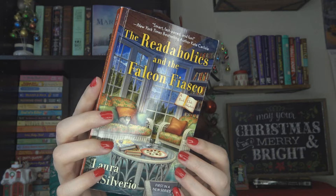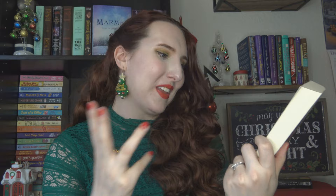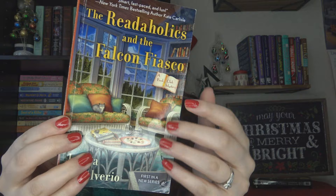Another find from the book sale: The Readaholics and the Falcon Fiasco, a book club mystery by Laura DiSilverio, the first in a series. Our main character Amy-Faye in Colorado has an event planning business and runs the Readaholics book club. Things go well until she agrees to plan a wedding only to discover the groom is her ex — very awkward — and then her book club member Ivy ends up dying by poisoning. The police think it's intentional, but Amy-Faye and the book club aren't so sure, so they start getting involved. I love the cozy mountain Colorado setting.